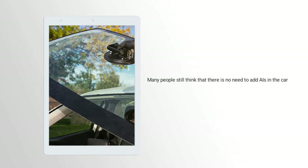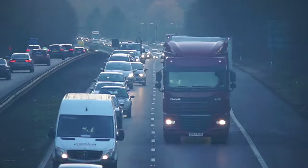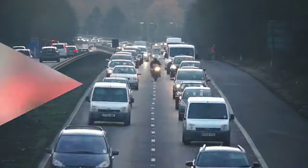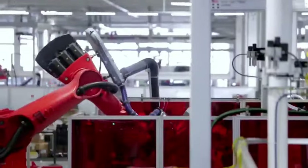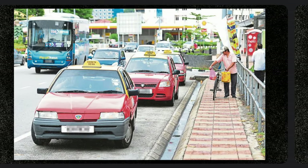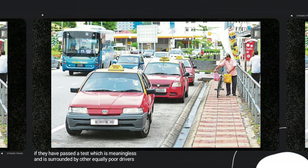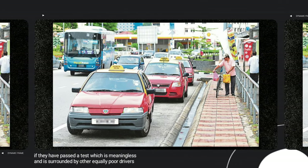Many people still think there's no need to add AI to cars, but AI cannot be any worse than the millions of reckless drivers on the road every day. It's hard to believe that AI run by a reputable, highly regulated firm could be worse than getting in a taxi in Bangkok in a 20-year-old poorly maintained car, without seatbelts and a driver surrounded by equally poor drivers.